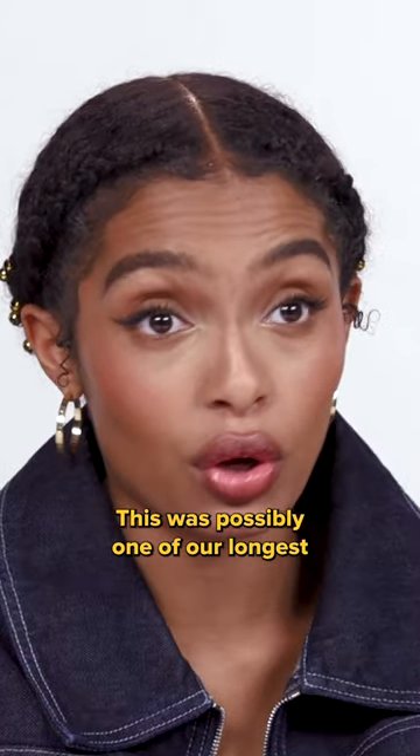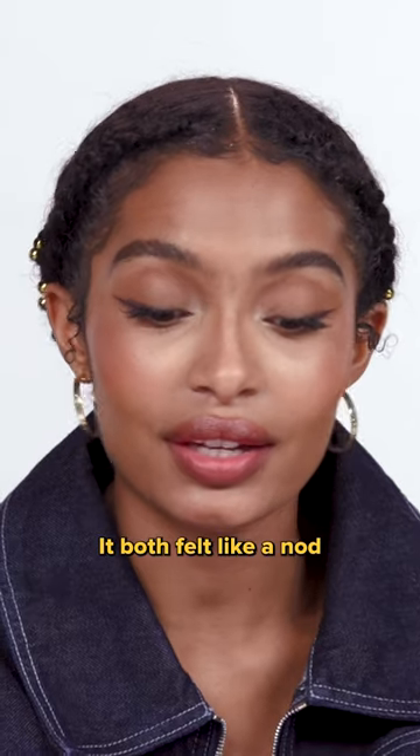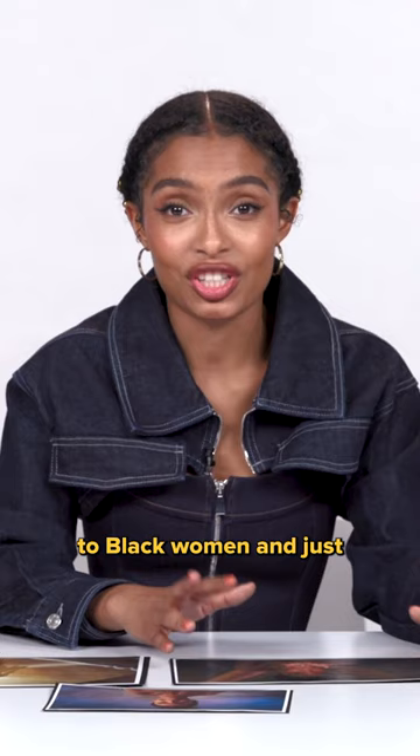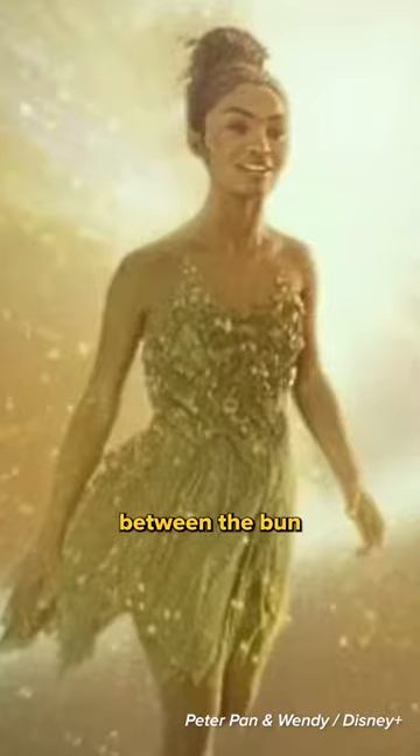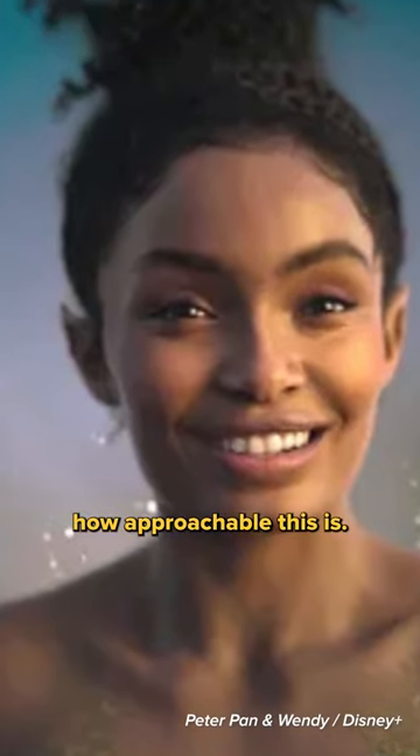This was possibly one of our longest Tinkerbell conversations — what would her hair look like? It both felt like a nod to Black women and just the staples, especially of Black childhood, between the bun and the braids and the edges. There's something really special about how approachable this is.